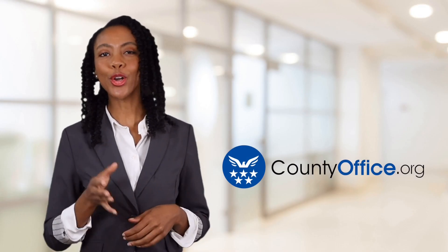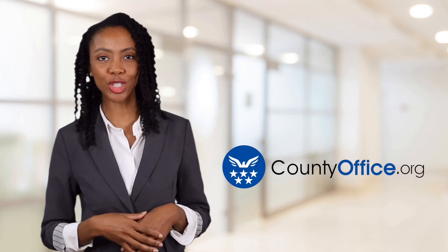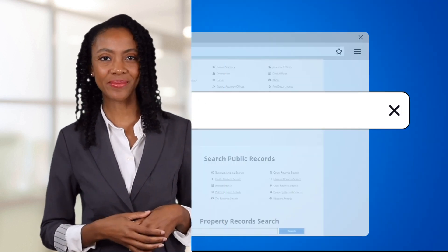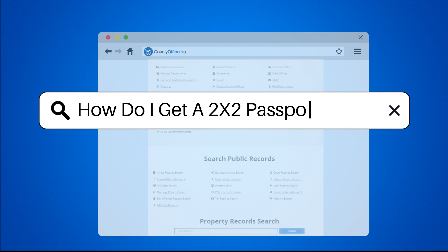Welcome to County Office, your ultimate guide to local government services and public records. Let's get started. How do I get a 2x2 passport photo?